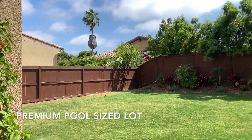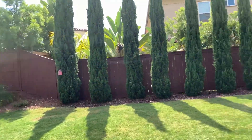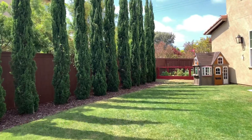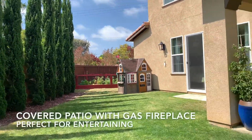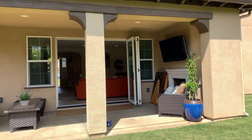This beautiful premium-sized lot is large enough for a pool, great for entertaining, with a gorgeous garden space in the corner, and a covered entertainment room just outside the cozy fireplace.